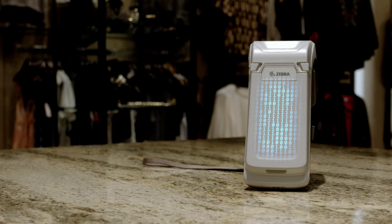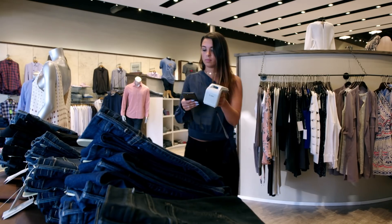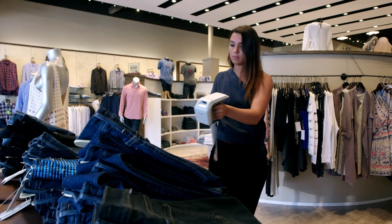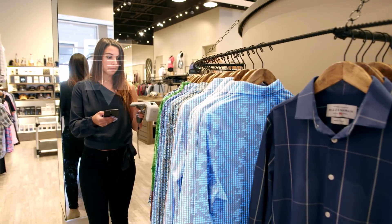The use of Zebra Technologies' state-of-the-art printers, encoders, and fixed and mobile readers make your custom-tailored RFID solution easy to integrate and easy to use for all of your employees.